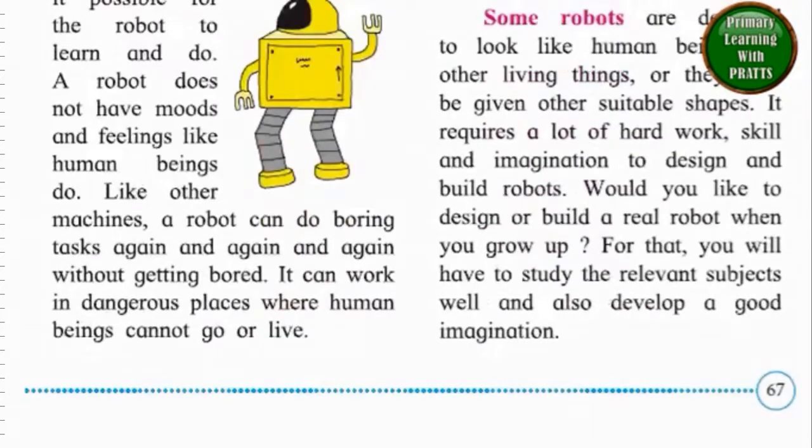Some robots are designed to look like human beings or other living things, or they may be given other suitable shapes. It requires a lot of hard work, skill and imagination to design and build robots. Would you like to design or build a real robot when you grow up? For that, you will have to study the relevant subjects well and also develop a good imagination.